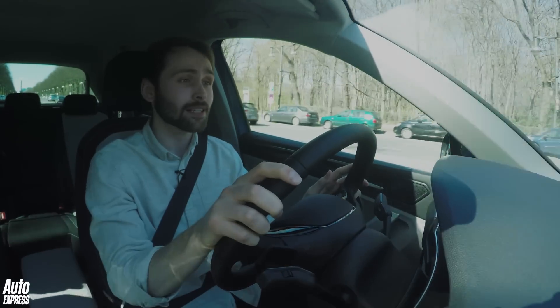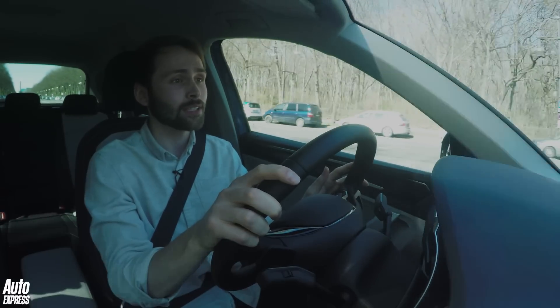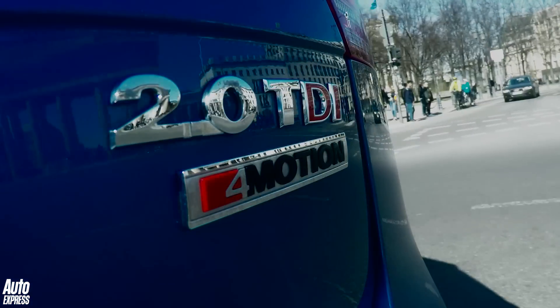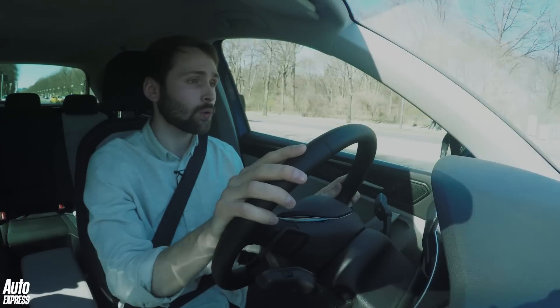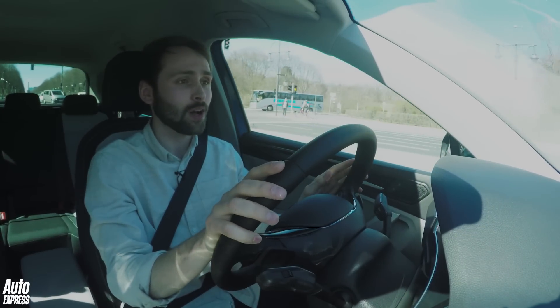Now despite recent events, a massive 95% of Tiguan sales will be diesel powered, and the one we have here is the 148bhp 2.0-litre diesel paired with a 7-speed DSG and 4-wheel drive. That sort of combination will make up a huge chunk of that overall percentage, and it's really easy to see why.